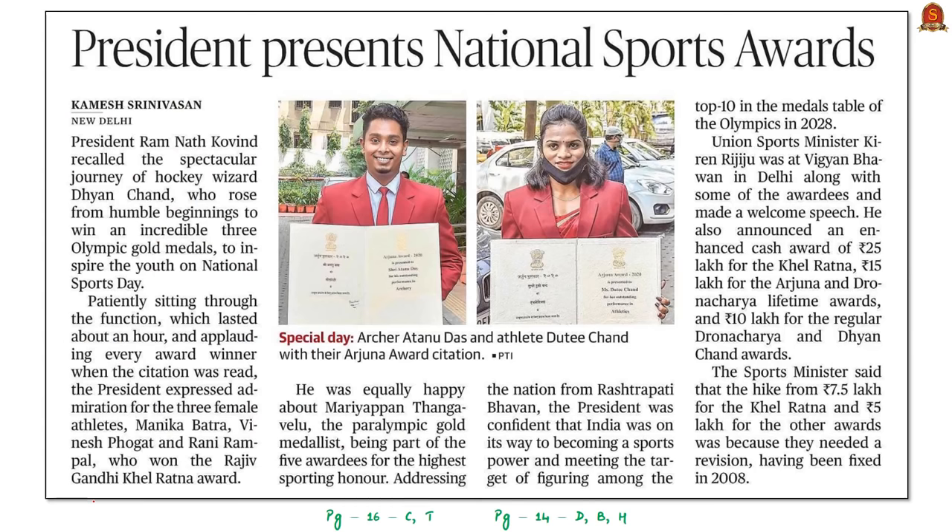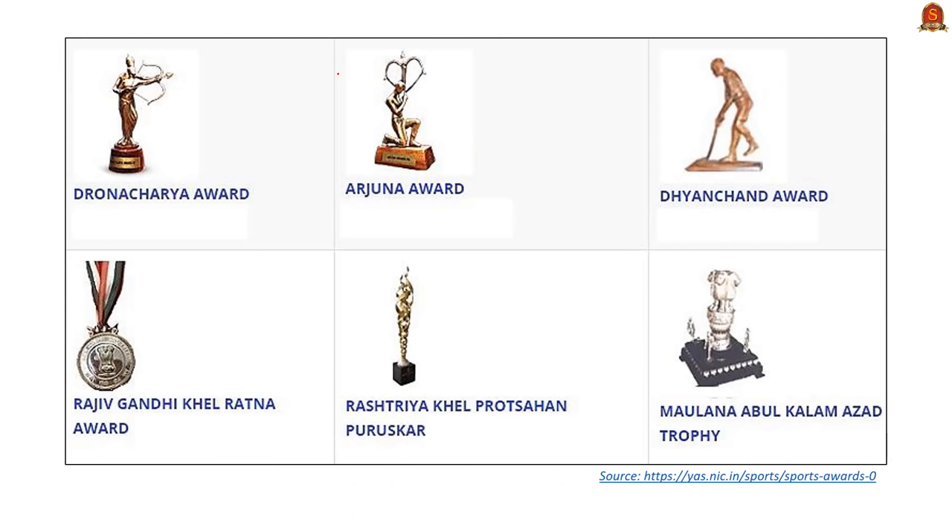This news article talks about National Sports Awards given by the President of India on August 29th. Every year on August 29th, India celebrates National Sports Day to commemorate the birth anniversary of hockey wizard Dhyan Chand. Let's have a brief understanding of the national sports awards.